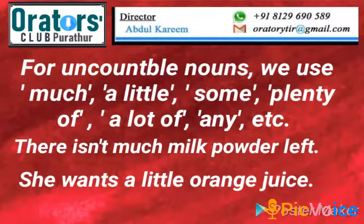For uncountable nouns we use much, a little, some, plenty of, a lot of, any, etc. For example: there isn't much milk powder left, she wants a little orange juice.